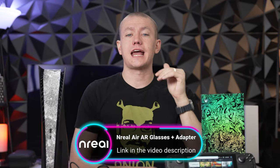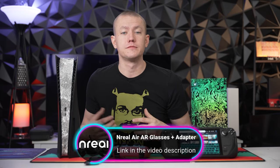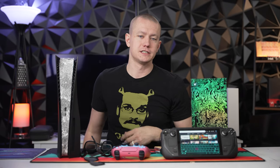Check out the Unreal Air glasses at the link in the video description, and check out the Unreal adapter to get HDMI support. Honestly, get yourself an experience where you don't have to buy a monitor again — just pop these on with whatever you're trying to do, whether it's work on your PC, play games on your Steam Deck, your PlayStation 5, your Series X. Unreal Air has you covered. Big thanks to them for sponsoring today's video.